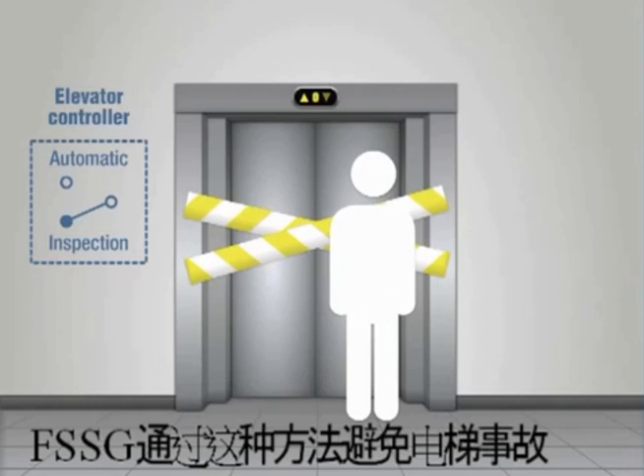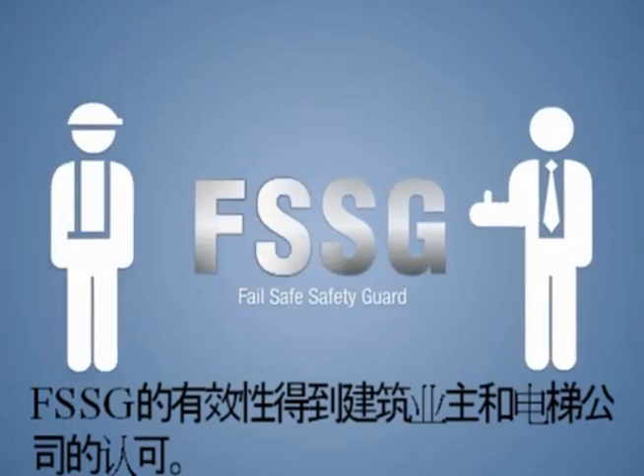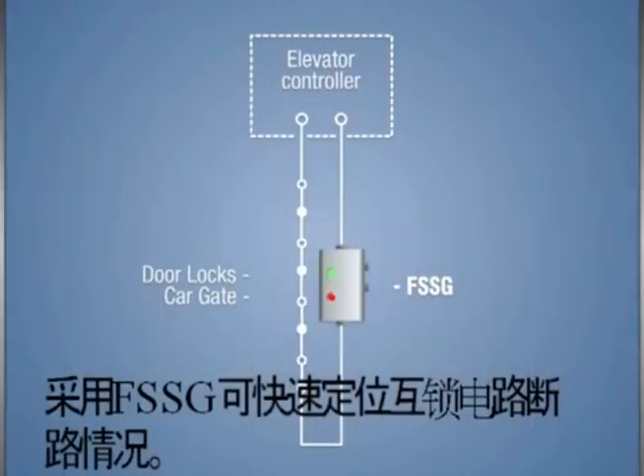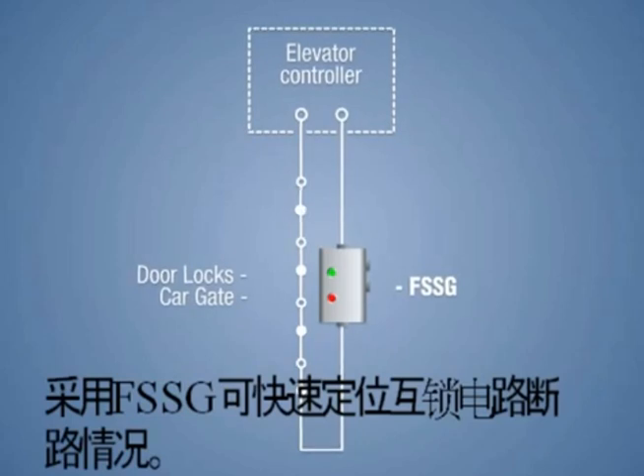That's the way the FSSG prevents elevator accidents. The FSSG adds efficiency that can be appreciated by both the building owner and the elevator company. With the FSSG in place, an open interlock can be quickly located and the needed repairs performed.